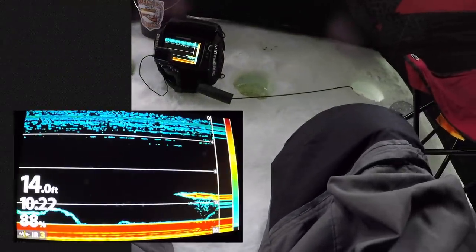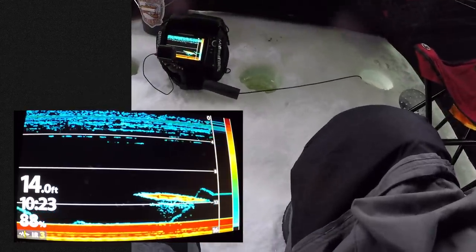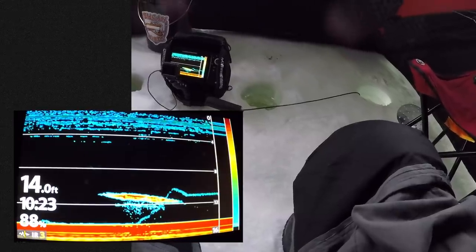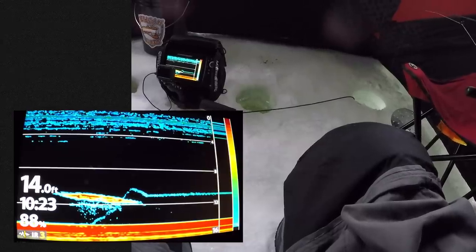Huge mark on the dead stick hole — look at the size of that mark. That is a Winnipeg hog. But she's gone. Keep jigging, you might get her over there.